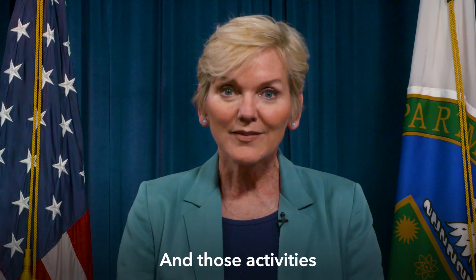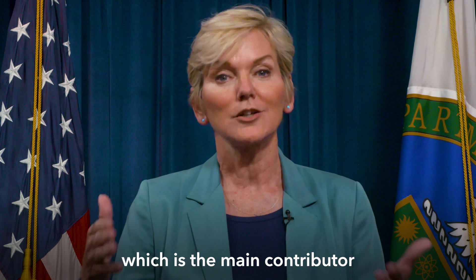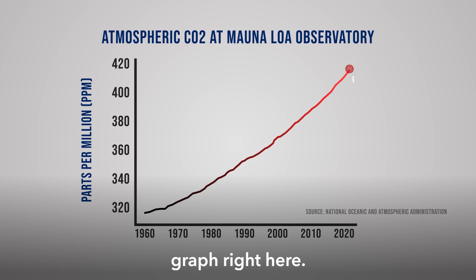Those activities have increased the amount of CO2 in our atmosphere, which is the main contributor to the climate crisis. Just take a look at this graph right here.